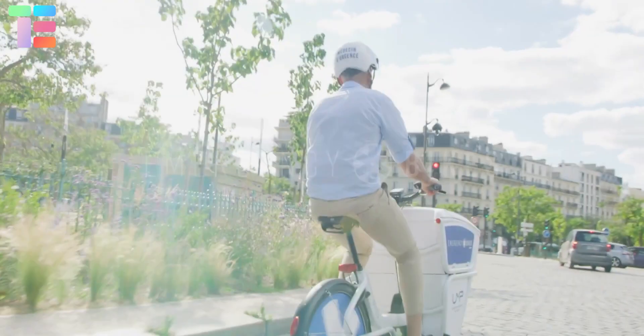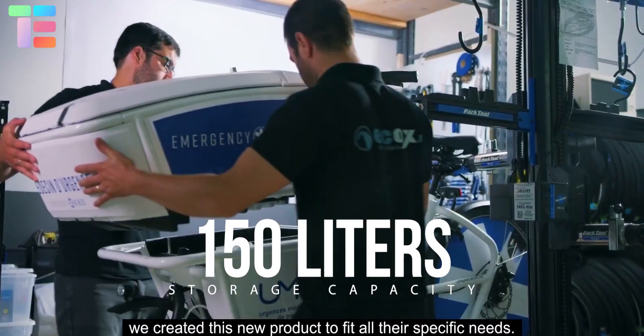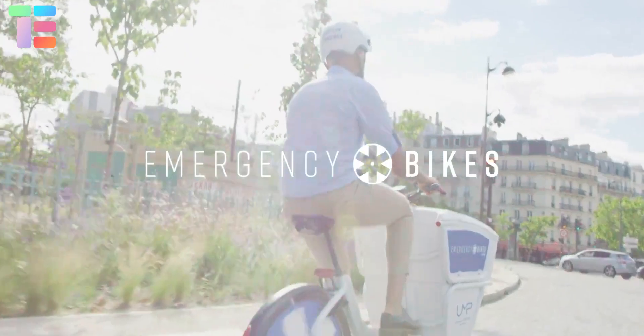The bike has two storage boxes. One has a storage capacity of 150 liters for specific medical storage, and the other is an insulated box. The bike has a motor of 750W along with a dual battery of 500 watt-hours.